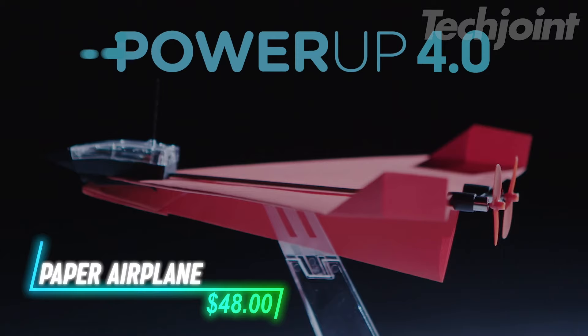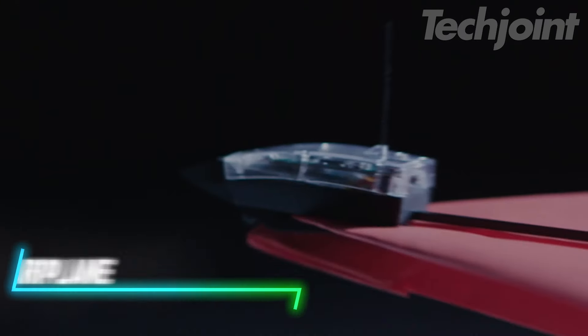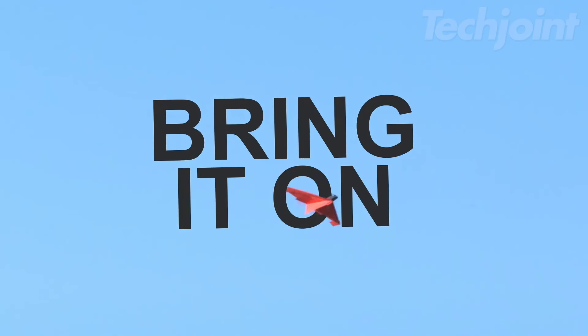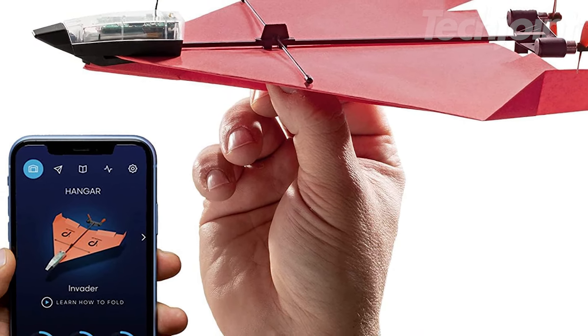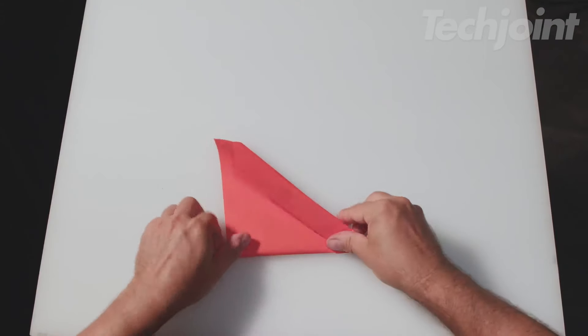Ever thought of flying a paper airplane using your smartphone? This next-gen RC paper airplane kit makes it possible. With autopilot and a gyro stabilizer, even beginners can perform loops and barrel rolls. Perfect for hobbyists and STEM enthusiasts, it's packed with features like rapid charging and weather stabilization. Connect it to your phone, track flights, and compete on the leaderboard, all while exploring the science of flight.